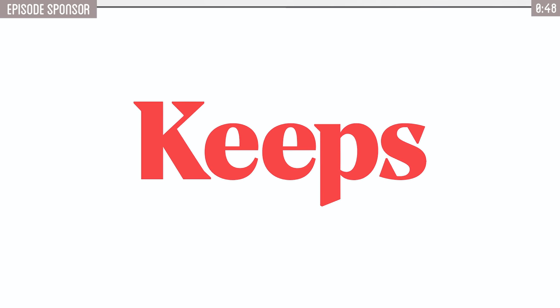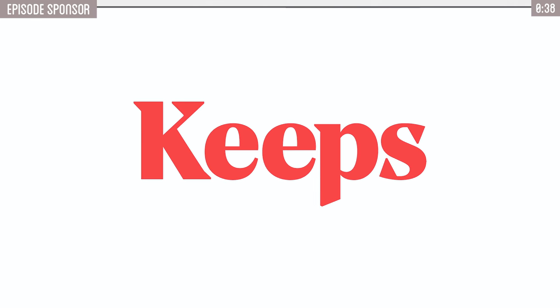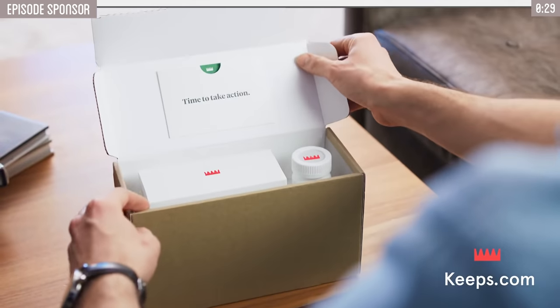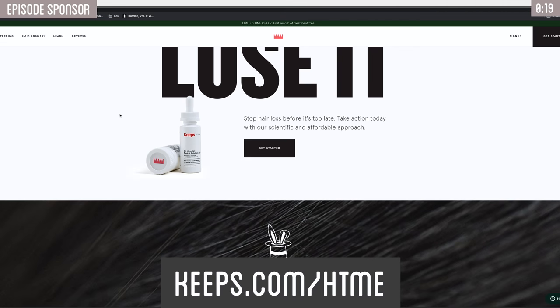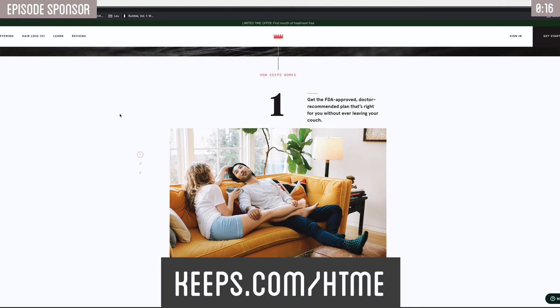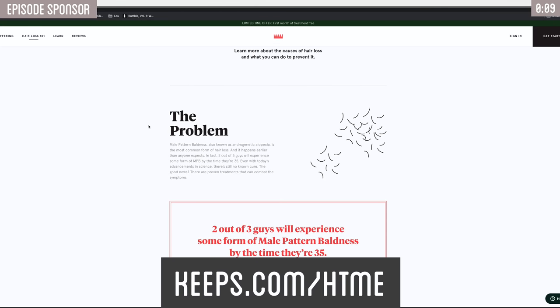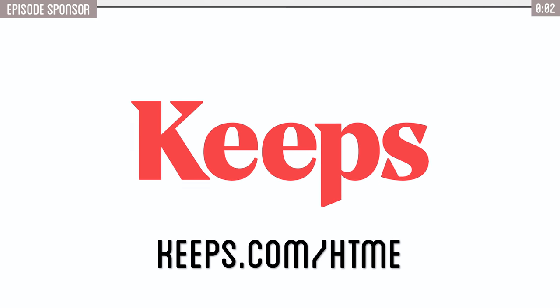Today's video is sponsored by Keeps, hair loss treatment for men. Two out of three guys will experience male pattern baldness by the time they're 35. Keeps offers the only two FDA-approved hair loss treatments out there, and it has more 5-star reviews than any of its competitors. You can visit a doctor online and get it delivered straight to your home every 3 months. Treatment typically takes 4 to 6 months to see results, so act fast. Go to keeps.com slash htme and receive 50% off your first order.